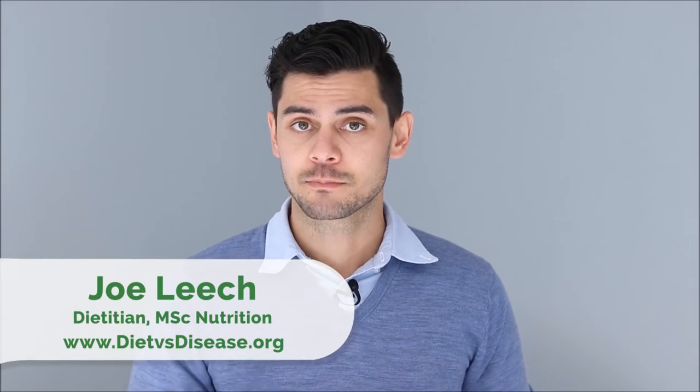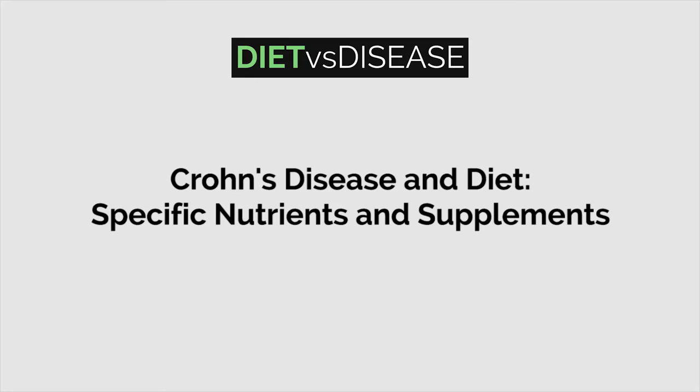Although diet may not be a direct cause of Crohn's disease, it does play an important role in treating symptoms and also preventing reoccurrence. There are some supplements that can help and also some nutrients that you ought to be aware of. In a previous video, I looked at what Crohn's disease is and where the research is at for particular eating patterns. In this video, I'm looking at nutrients and supplements.